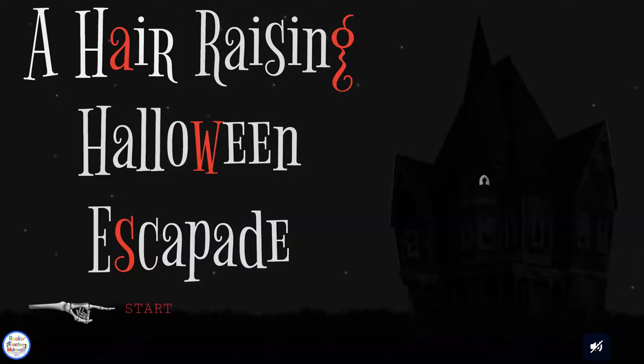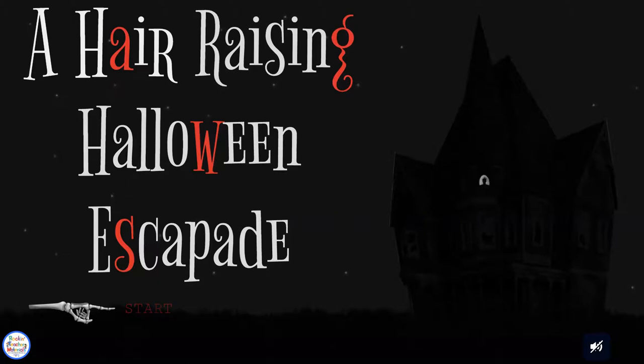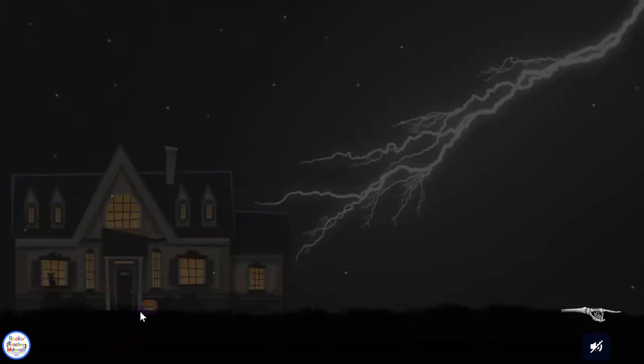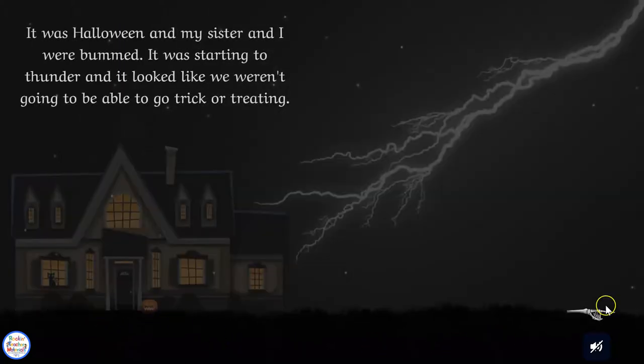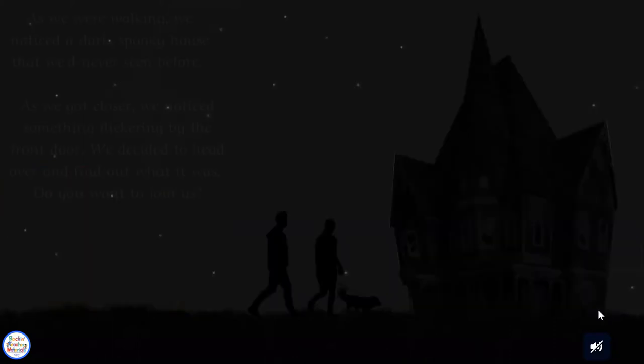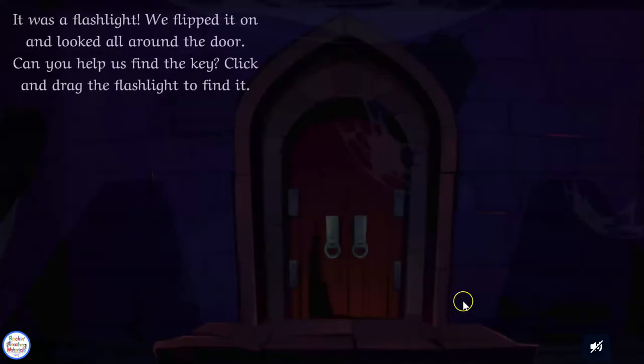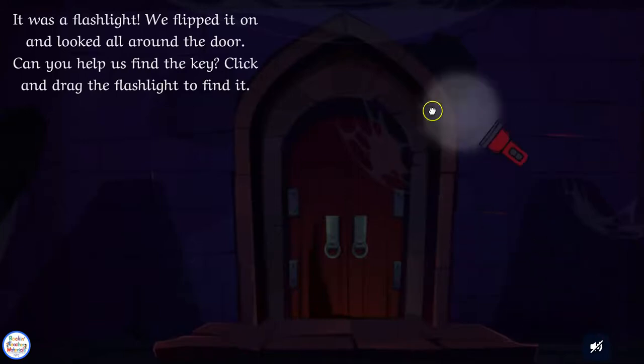Hi everyone! It's getting close to Halloween and time for a hair-raising Halloween escapade. In this escape, the children will be moving through the story, and as they go through they're going to be searching for keys with the flashlight that they find.